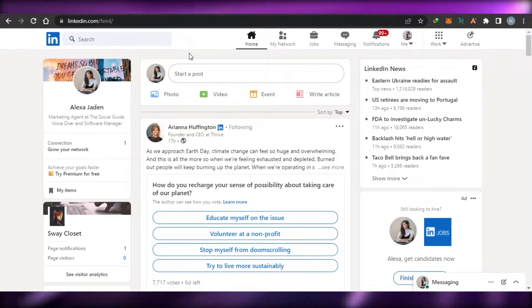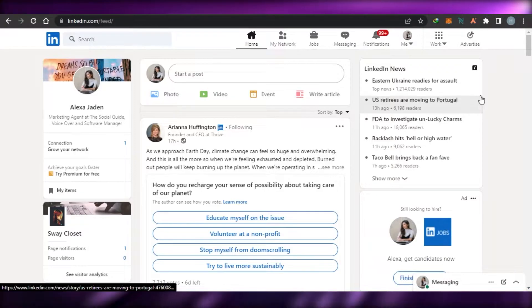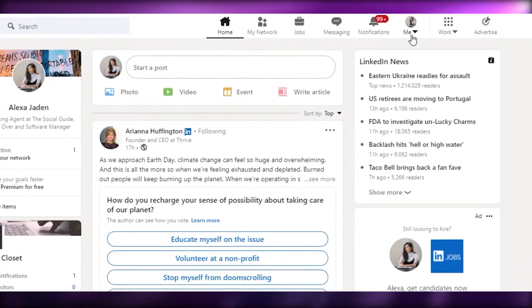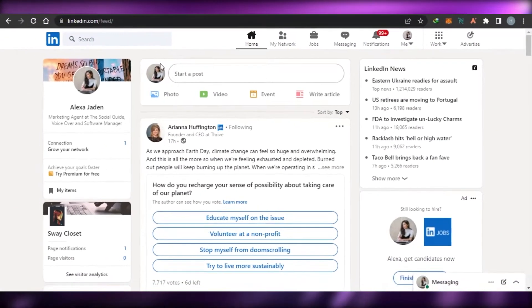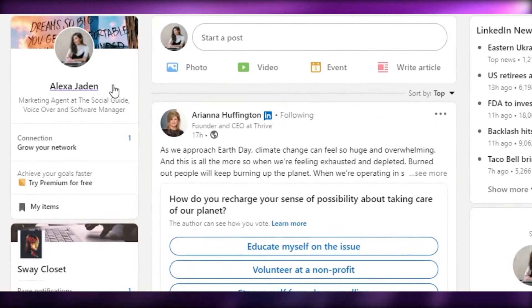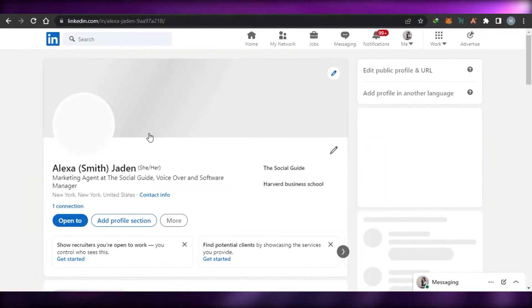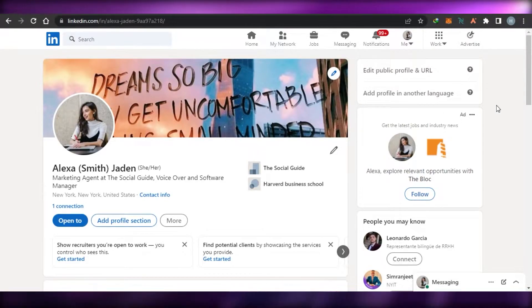Once you have logged into your LinkedIn — if you do not have an account, you can simply sign up with your Google account or your email address. Signing up is really easy and it is free. With the free plan you get all of the basic features. I want to help you throughout the process as a complete beginner.